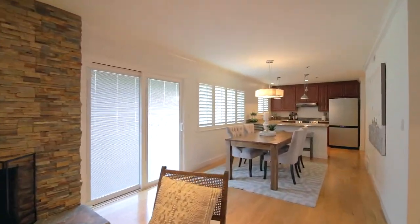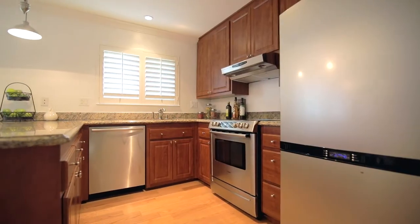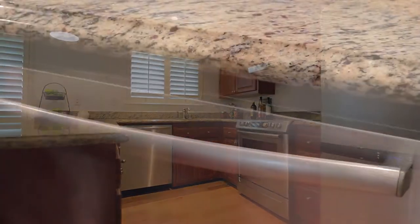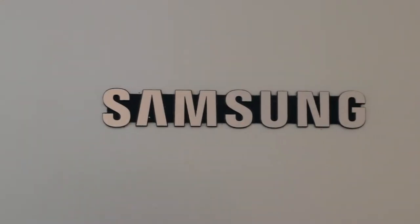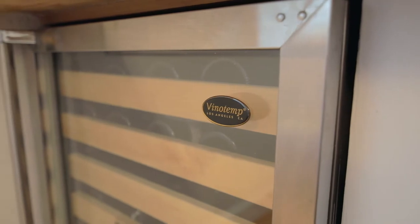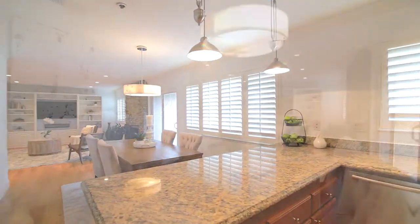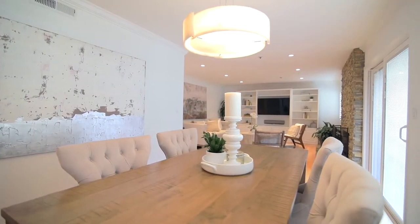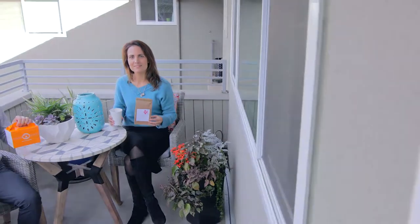Imagine yourself enjoying dinner or entertaining in this open concept living, dining, and kitchen space. With a large slider and patio deck, you can take advantage of the indoor-outdoor lifestyle Los Altos is known for.